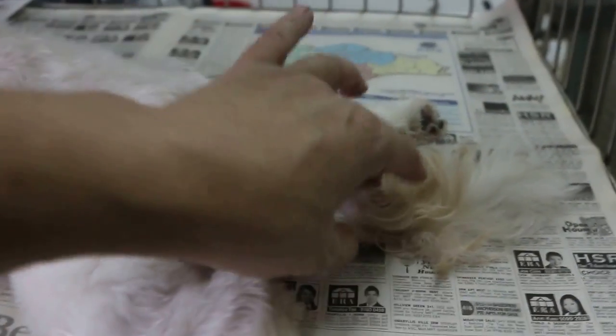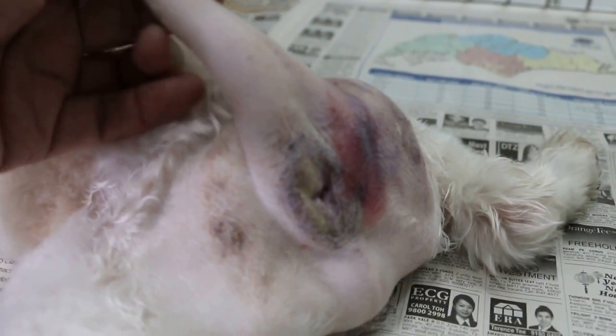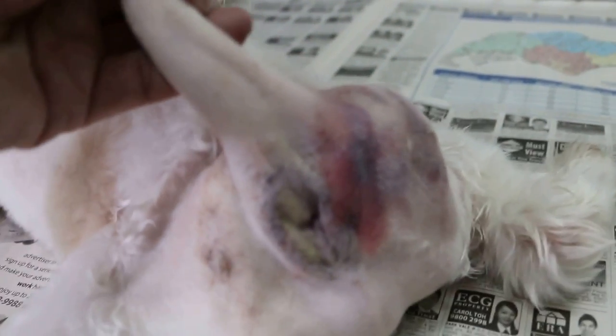The right inner sac is very painful, so we need to sedate the dog in order to express the sac and the oil glands. As you can see, it's really inflamed.